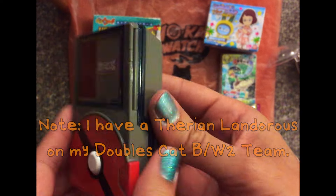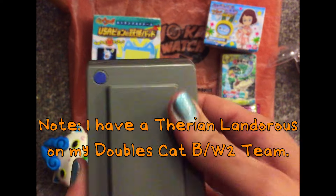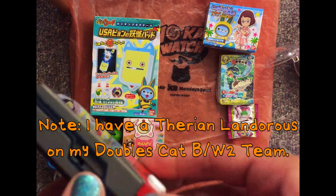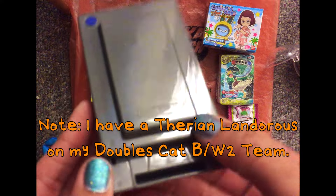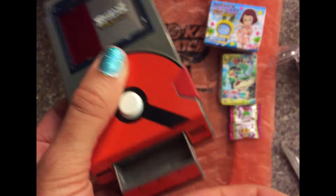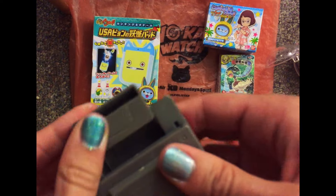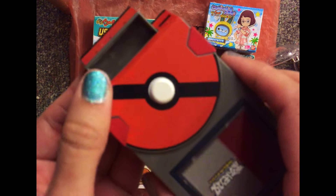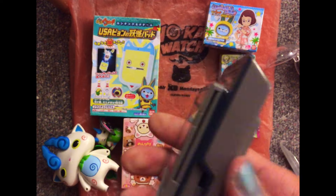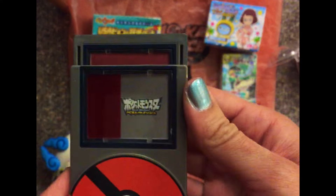I don't even know how this opens up. Oh! Whoa! Can I store candy in here? I don't know. That's cool.